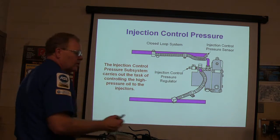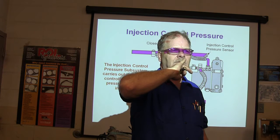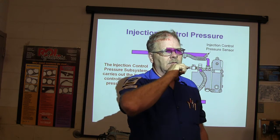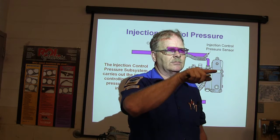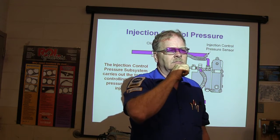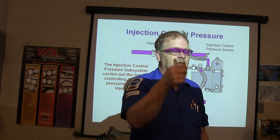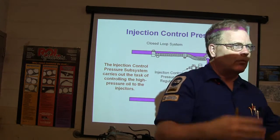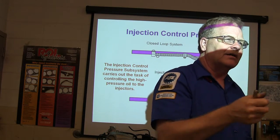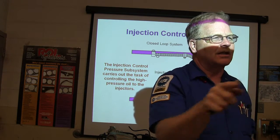Your injection control pressure system is closed loop. What is a closed loop system? It has feedback. Think about your radio: when you turn it up and it's too loud, your ears tell you to turn it down, so you turn it down — that's a closed loop. The output is your hand turning the knob, the input is your ear, and your brain decides what to do. A closed loop system has feedback so it can make adjustments.